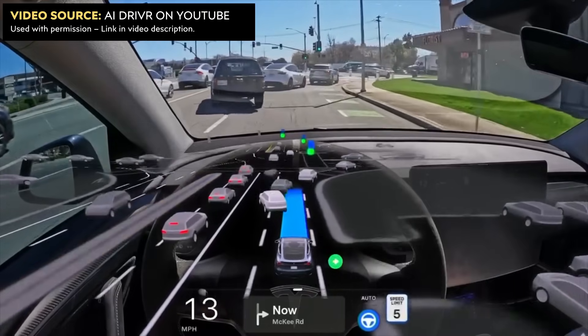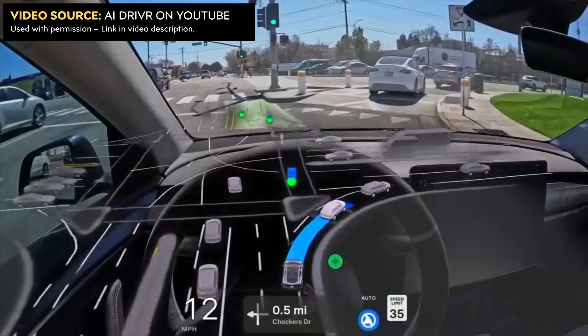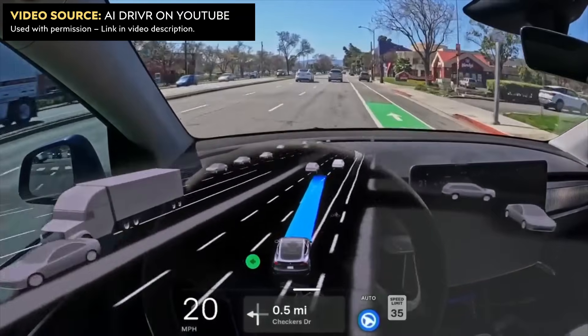This was an absolutely incredible move. I remember not that long ago, full self-driving wouldn't even drive over green markings on the road because it was scared of them. Look how far we have come.